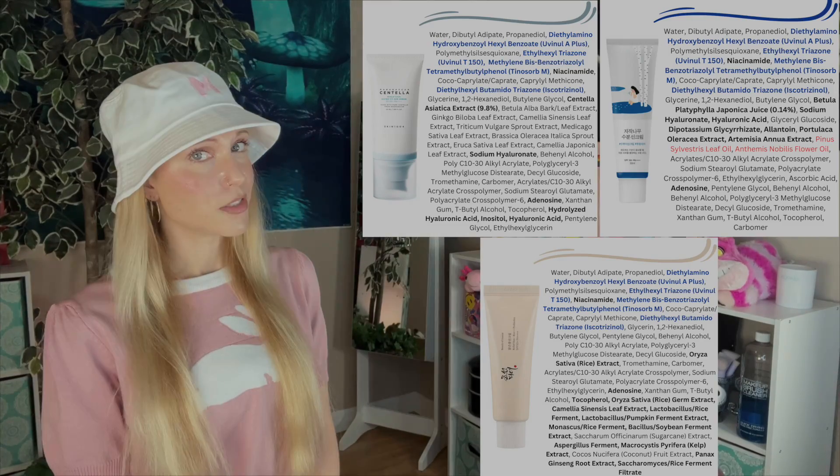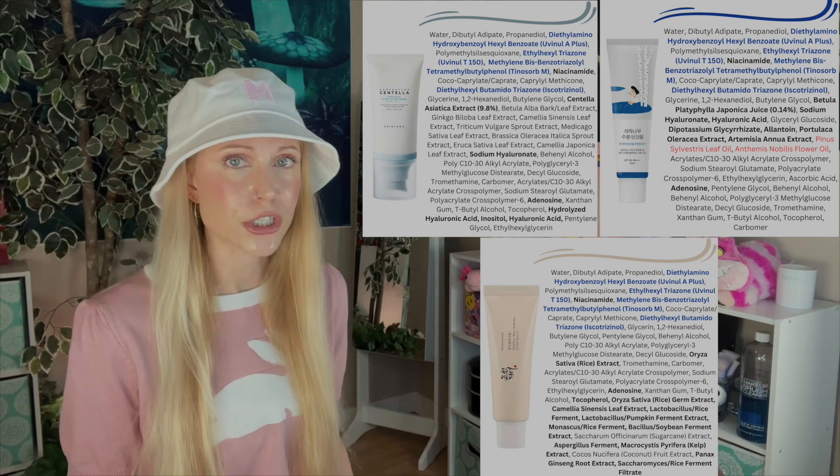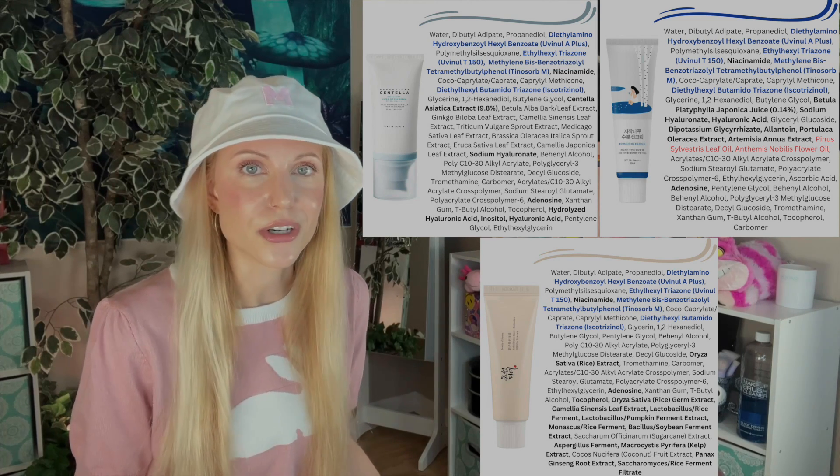I want to take a big moment to pause here, because we need to talk about something. Some of you smarty pants might even know what I'm about to say — we need to talk about the similarities between those three sunscreens. The best way to do that is to put the ingredients of those three up on the screen. Do you notice some similarities? Do you see how these are all using the exact same filters? The first ingredients on these are very, very similar. I've seen some people say all three of these sunscreens are the same, but that's not quite true — you saw the differences.